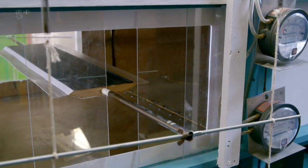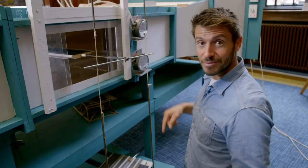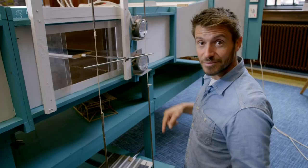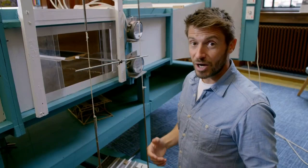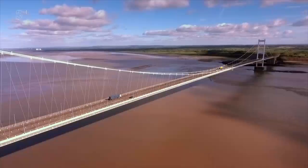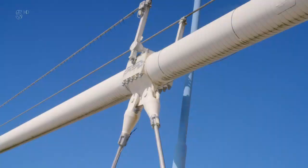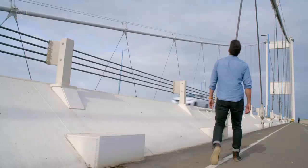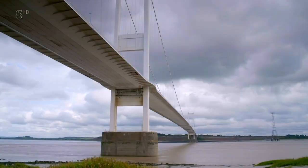Whilst there's no oscillation or flutter, the deck does bob slightly up and down. There was never any concern that this would cause catastrophic failure, but after Tacoma Narrows, there was real anxiety about any movement. It was Brown's colleague Sir Gilbert Roberts who came up with a solution: up until this point, the hangers linking the deck to the main cable had been completely vertical on all suspension bridges. Roberts realised that if they were inclined in an inverted V formation, they'd absorb this bobbing motion. With this apparently simple change, the movement on the aerodynamic deck design was eliminated.